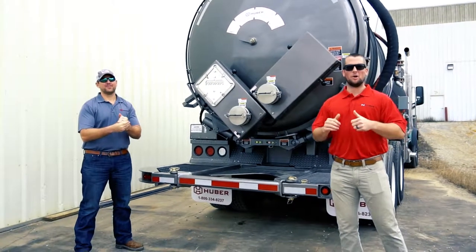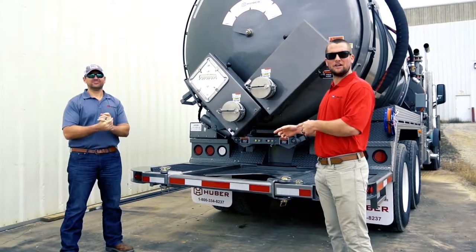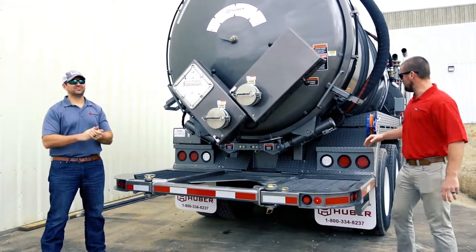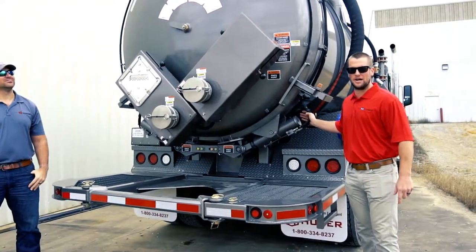Hey everybody, Blake Powell here, Marketing Director for Huber Corporation. I have Matt Hester, Head Engineer for Huber Corporation. Today he is going to be talking to us about the patented Huber Lock system and showing us how it operates.